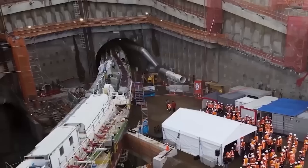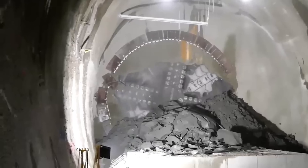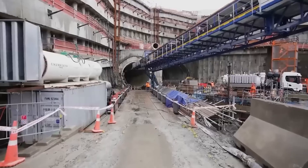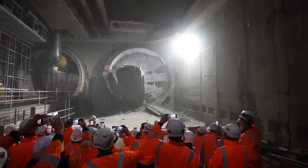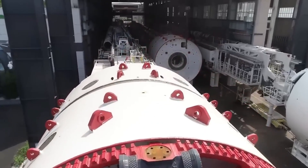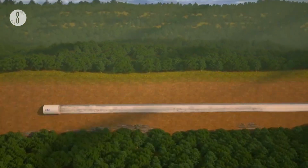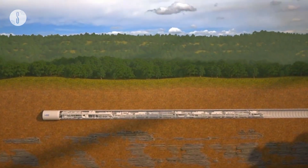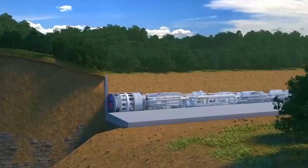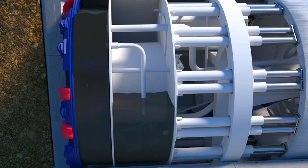Tunnel boring machines, or TBMs, are high-tech equipment used for drilling underground tunnels in the construction of metro systems, railroads, and other underground infrastructure. These monsters can create tunnels through various types of soil and rock, ensuring fast and safe underground construction. TBMs work on the principle of a rotating cutting shield that breaks up the rock as it moves forward.